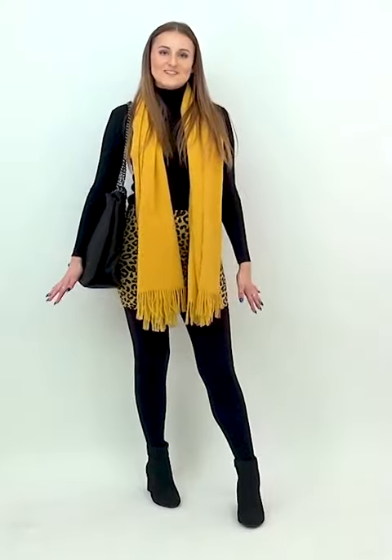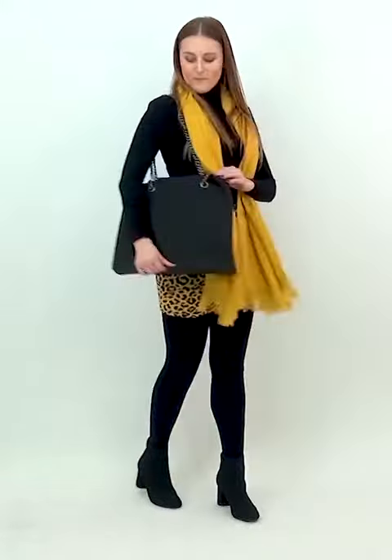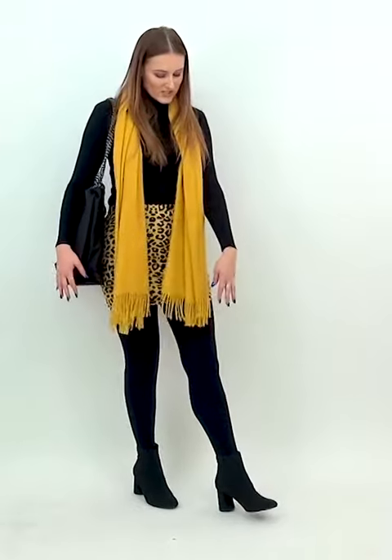So for all you college students, uni students, this outfit is perfect. I've got the skirt on and I've teamed it with just a simple black roll neck jumper and a mustard scarf. Perfect size bag for your folders, and then just a small heel on the boot, easy to walk around with — I just think this is perfect, really sophisticated. So yeah, that's the last look.